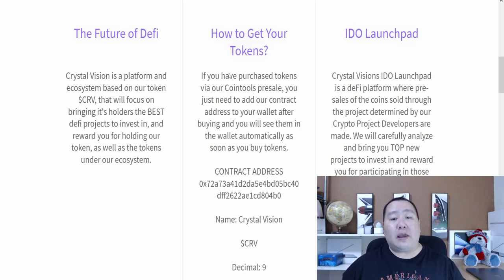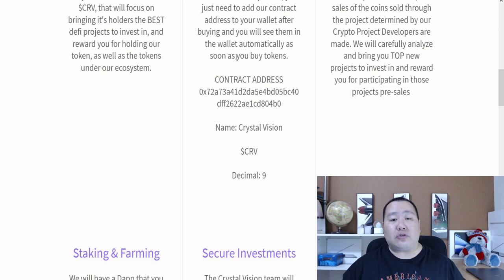How do you guys get your tokens? If you have purchased tokens via the coin tools pre-sale, you just need to add the contract address to your wallet after buying, and you will see them in your wallet automatically as soon as you buy the token. Here's the contract address — I'm going to test that in this video today.